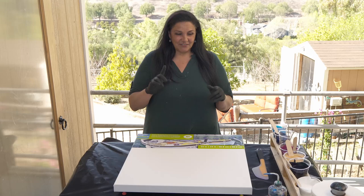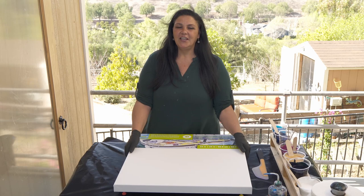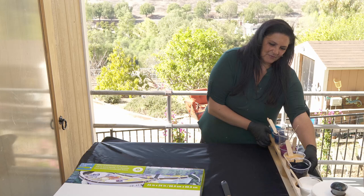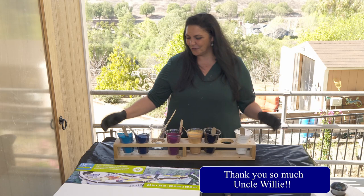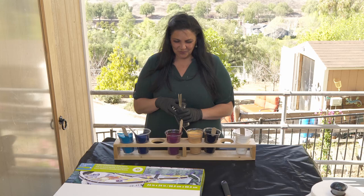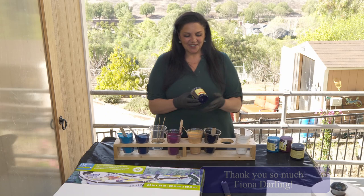We have a couple of other little surprises. Surprise number one was this lovely gift from our friend and viewer, Uncle Willie, who made me this holder for holding my paint - specifically for when it's really windy so my cups don't blow all over the place. So it's kind of awesome and I'm very excited. Thank you so much, Uncle Willie. You are awesome. We really appreciate you and this was so kind and so thoughtful of you.